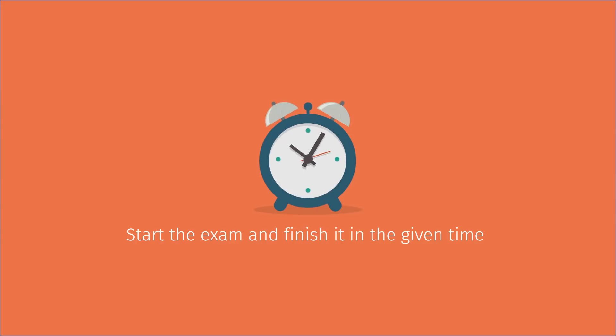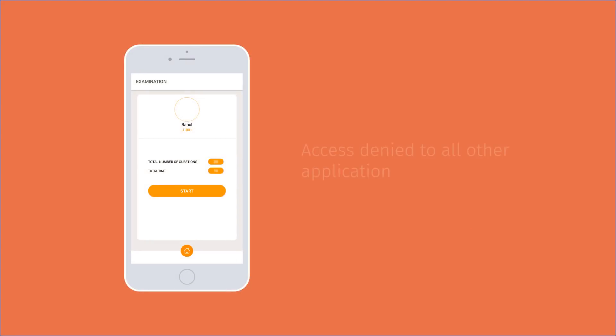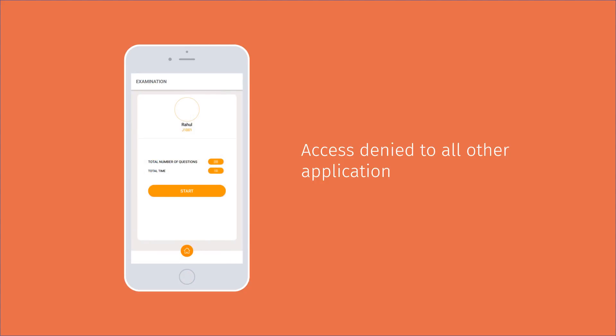Once logged in, students can click on the examination, start the exam, and finish it within the given time. Once the examination is started, students cannot access any other function on the device until the completion of the exam.